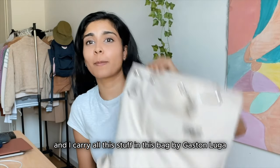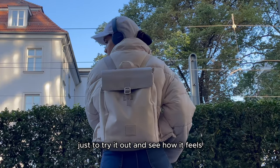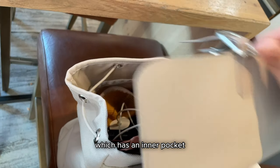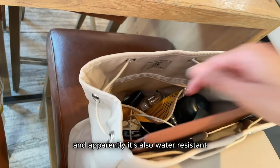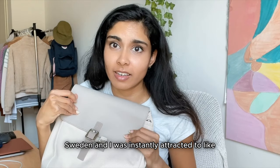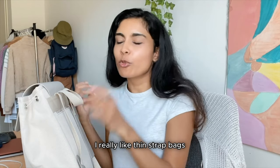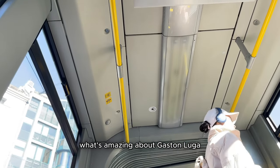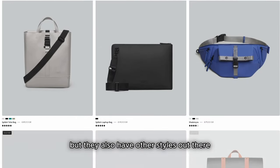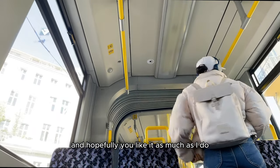I carry all this stuff in this bag by Gaston Luga, who very kindly sponsored this video. I've been using this bag for the past two weeks and I only have positive things to say. It's their Heritage 13-inch backpack, which has an inner pocket that holds 11 to 13-inch laptops and is apparently water resistant. This is a brand from Stockholm, Sweden, and I was instantly attracted to how pretty it looks. They have minimalistic small-strap bags like this one, but also other styles. Check them out — link in the description below.